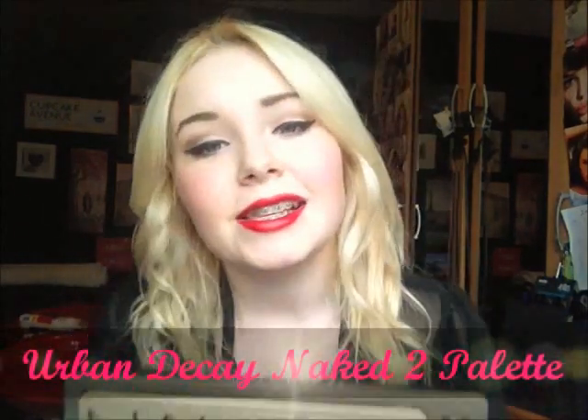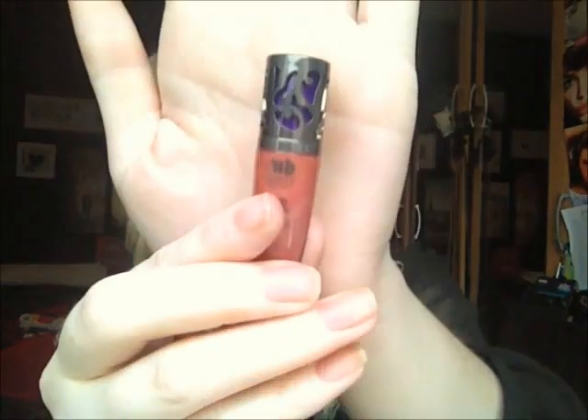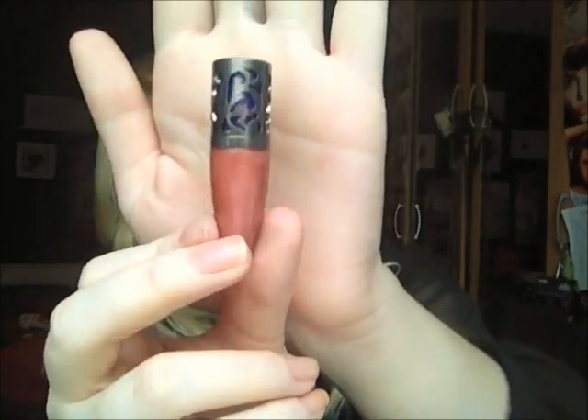The last beauty item I got was the Urban Decay Naked 2 Palette. They sell this on Aer Lingus planes through a service called Sky Shopping. It was 36 euro, saving about 8 euro from buying it at home. It comes with a double-ended brush — a flat shader brush and a fluffy crease brush. The colours are absolutely magnificent, so much nicer than the ones in the first Naked palette. It also comes with a Lip Junkie cooling and plumping lip gloss. I'm in love with the detail on the packaging — it's so intricate and beautiful. The lip gloss makes your lips really tingly and has a minty, menthol kind of scent. The colour really complements a lot of the shades in the Naked 2 palette.